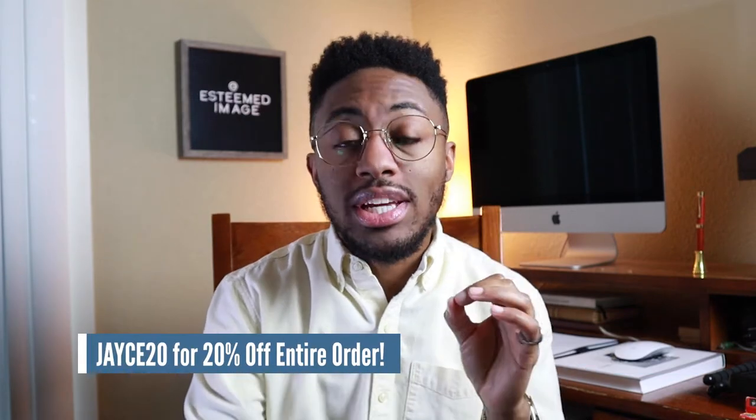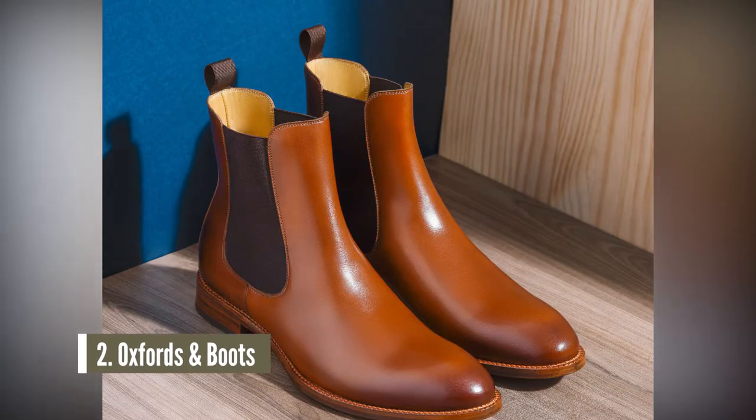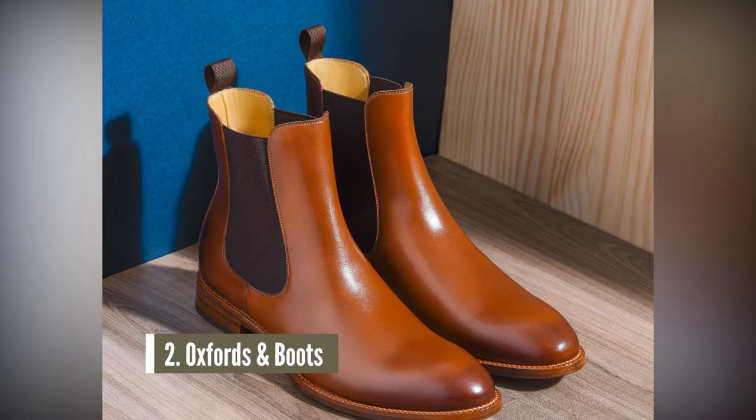If you're interested in checking those out, make sure you use code JACE20 to receive 20% off of your order for Father's Day this year. If your dad isn't into loafers, that's okay. Baker Semenon also has Oxfords and boots that he can check out.